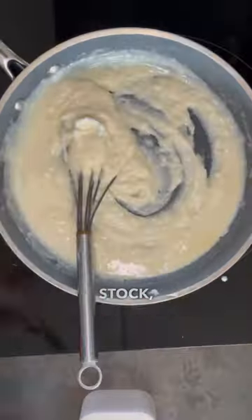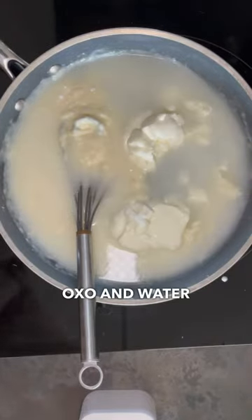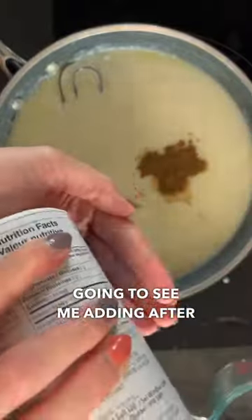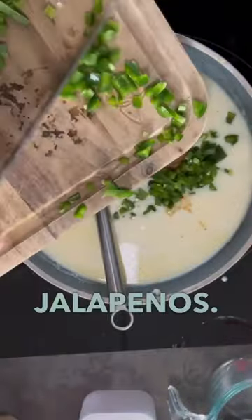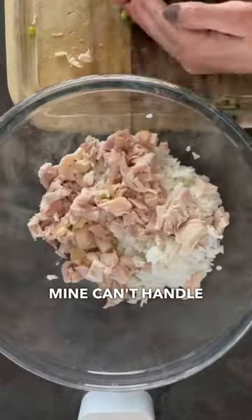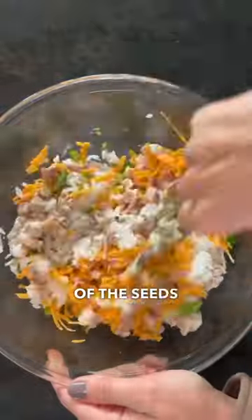Today I ran out of chicken stock, so I'm going to be using some chicken oxo and water as a replacement, but you can use chicken stock if you have that on hand. You're going to see me adding some jalapeños after these spices — just adjust the spice to your family's flavor profile. Mine can't handle a whole lot of heat, so I left most of the seeds out.